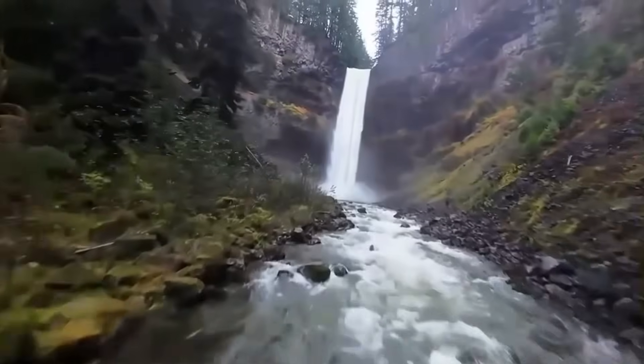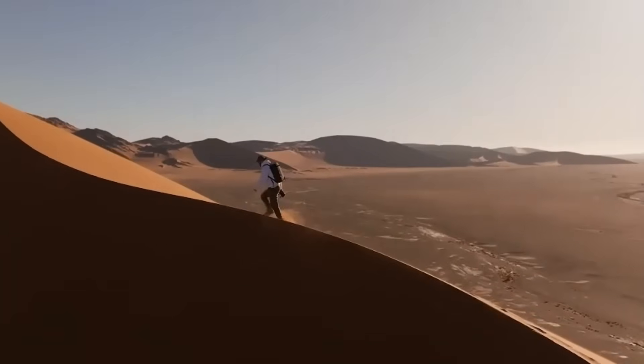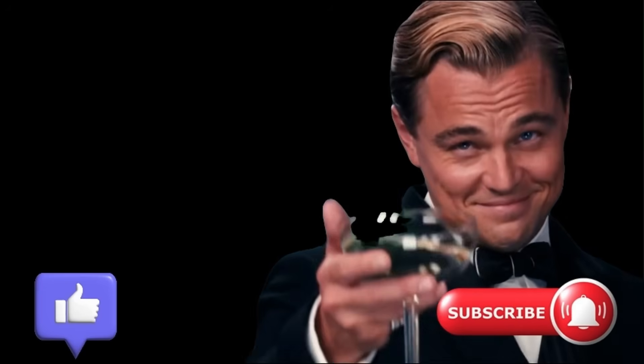If you remembered any other technical detail you'd like me to cover, drop it in the comments — I read them all and I'll make sure to include it in the next video. If you enjoyed this one, don't forget to hit the like button and make sure you're subscribed to the channel. Thanks for watching.